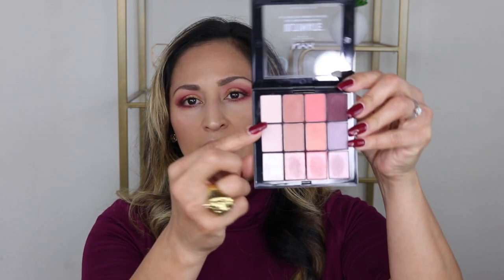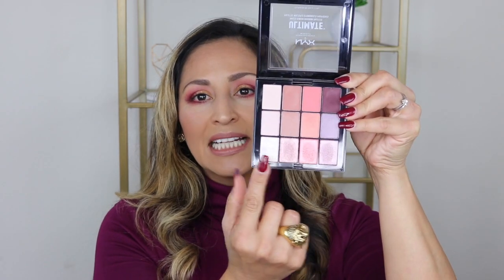As you know I love my NYX Lid Lingerie palette, but I stumbled onto the NYX Ultimate Multi-Finish Shadow Palettes and I have them in the colors Sugar High and Smoke Screen. These palettes have matte shades, shimmer shades, and then glittery topper shades. Oh my gosh, these are so beautiful on the eye — so gorgeous and so pigmented. Let me go ahead and swatch a few colors so you can see how they look and what the topper looks like on top.